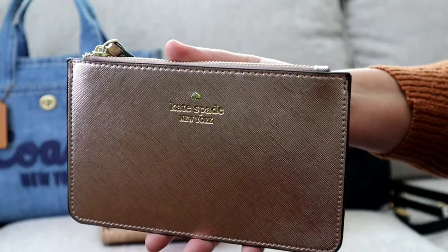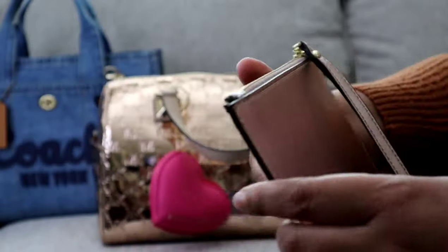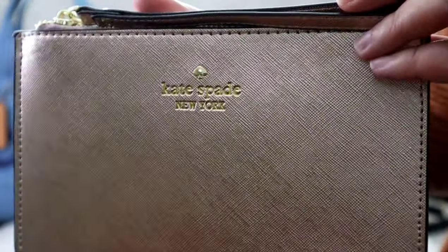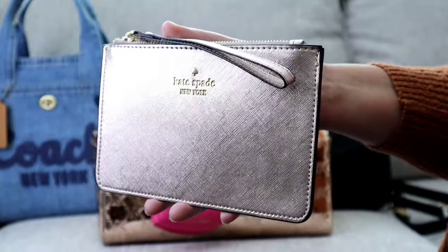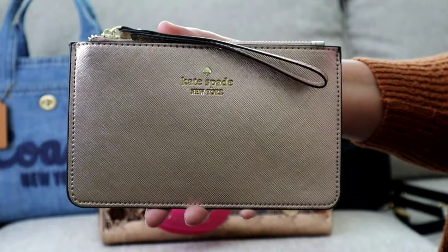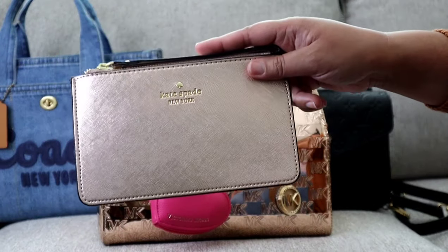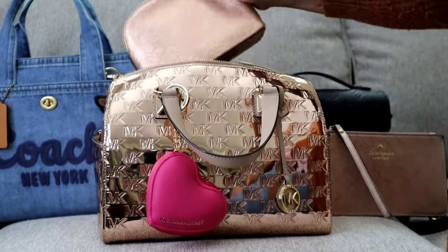The first accessory I used with this satchel is this Kate Spade metallic wristlet that I picked up from Mercari. Being honest, I think it's a fake — the lettering makes me suspicious. I don't think I spent more than $25 on it. If someone can authenticate it or has seen it at the Kate Spade outlet, let me know. It's a metallic rose gold color, though my ring light is washing it out a bit.